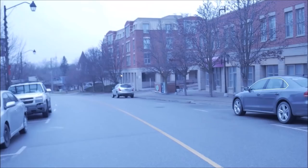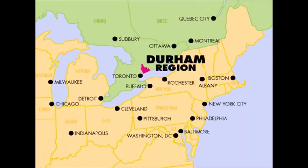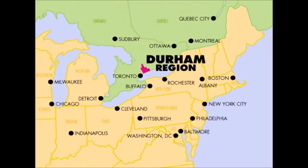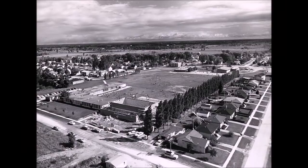I want to pause and give some geographical context. Ajax and Pickering sit in southern Ontario — not really on the map so I went ahead and added it. Pickering and Ajax are part of Durham Region, just to the east of Toronto. Ajax was carved out of Pickering in 1941 and was actually the first fully planned industrial community in Canada and the home of the largest munitions plant for World War II in the British Empire.